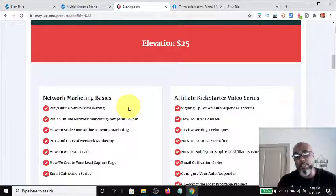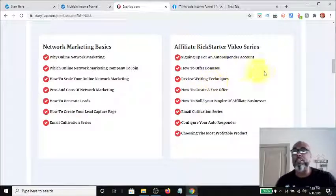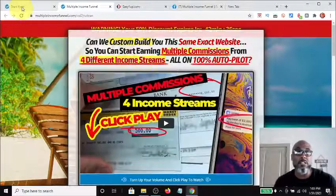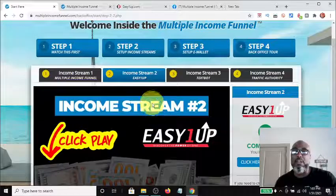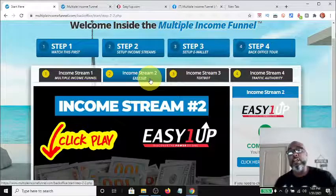These are the educational packages you get at the first level of $25. Now if someone comes in under you and makes a $25 purchase from you, you get $25 paid directly to you, and they get these educational packages — network marketing basics and affiliate kickstarter video series. People don't understand that this is important because it's in the funnel. This provides you the knowledge base on how to successfully be an affiliate marketer and successfully promote this system.